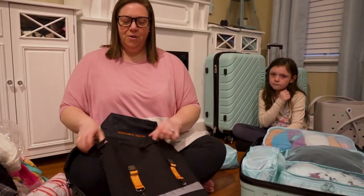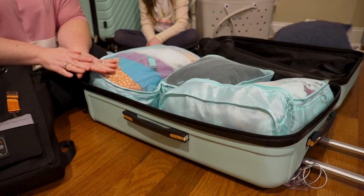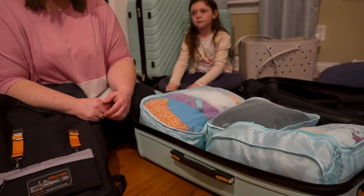Now I'm going to move over to our main suitcase. On a Disney Cruise, each person can bring up to two bags on board, but staterooms are small so we're going to try not to bring quite that many bags.